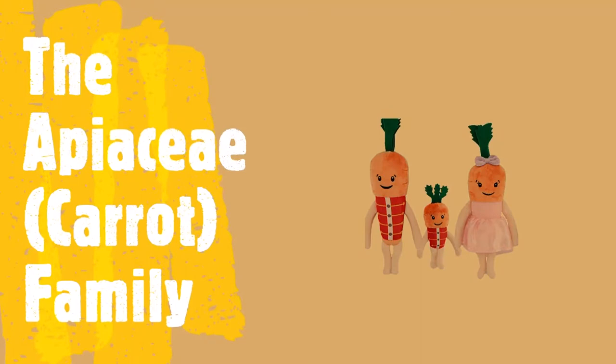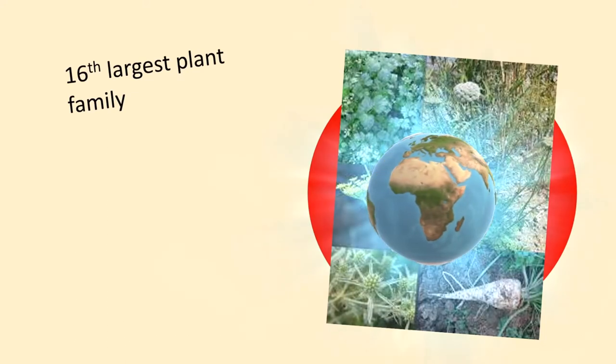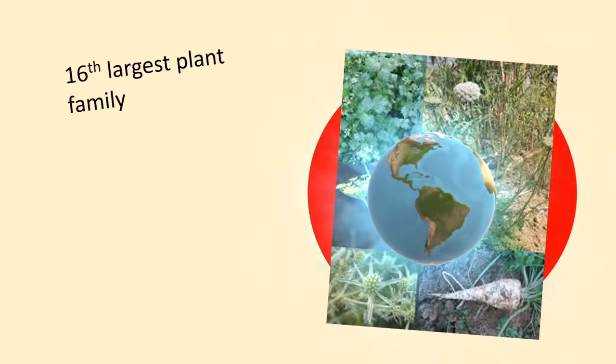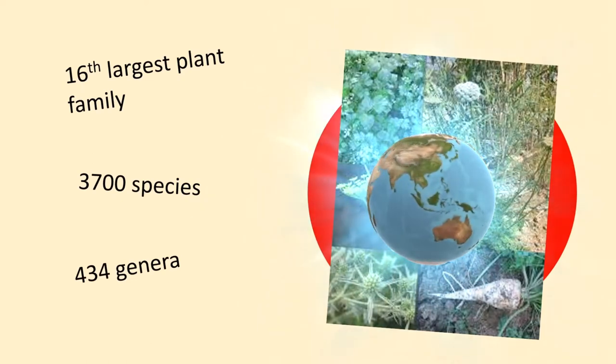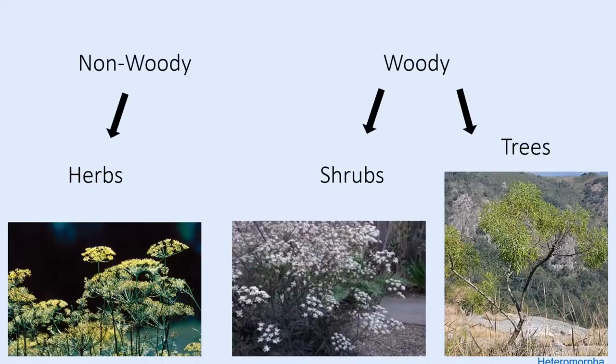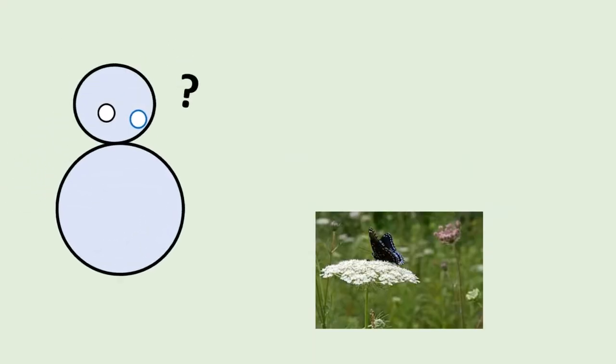The Apiaceae family, commonly known as the carrot family, is the 16th largest family of flowering plants globally. It is made up of 3,700 species split into around 434 genera, with around 100 of these species residing in the UK. The family is mainly comprised of herbs but also includes a few woody species, and the plants can be annual, biennial or perennial. But what are the features of the Apiaceae family?